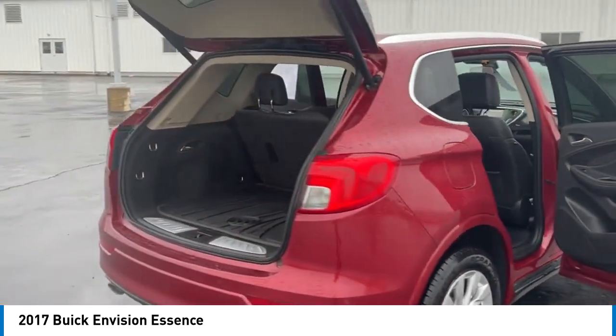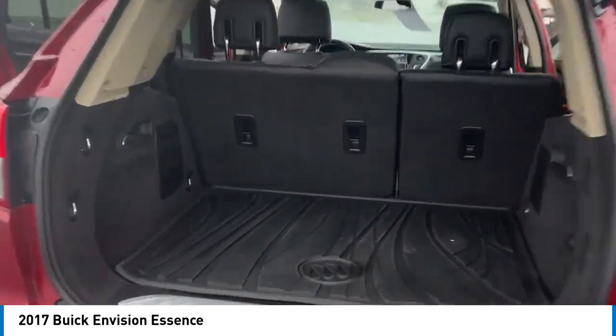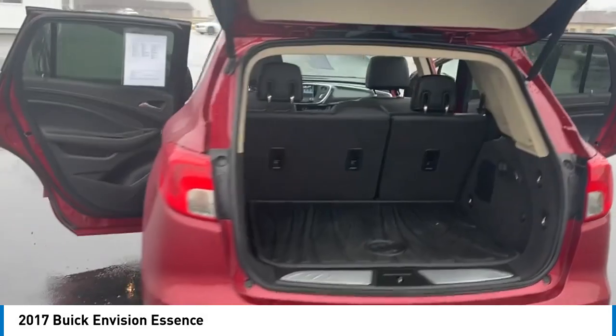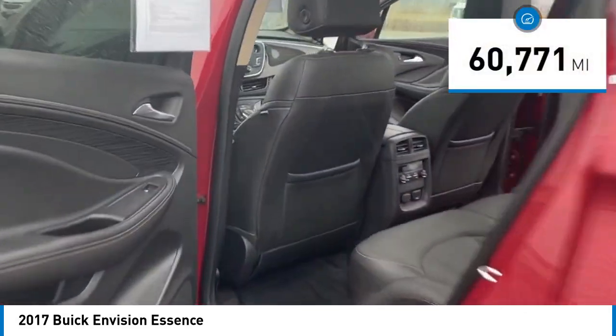The Envision's handsome exterior and well-styled cabin are appealing, while its value-packed features list serves as a cherry on top. This vehicle has less than 65,000 miles.